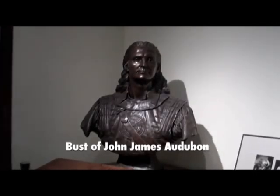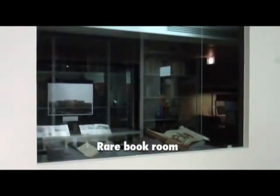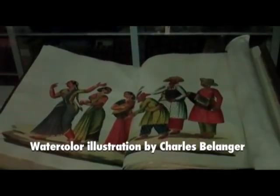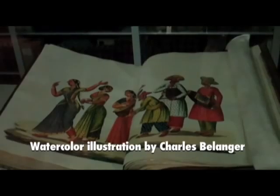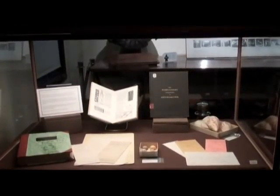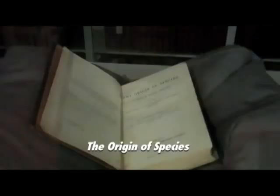We have a first edition double elephant folio of John James Audubon's Birds of America. We have one of two copies that has a complete set of 13 extra composite plates that he did. He wanted to do some corrections to his original plates, so he would have the printer ink up part of one plate, then later ink up a small part of another plate and overlay it on top and finish it by hand.